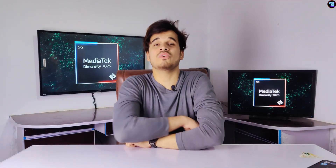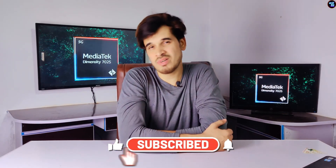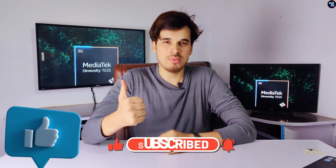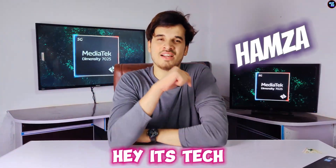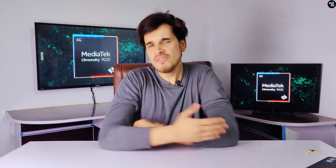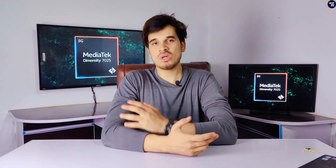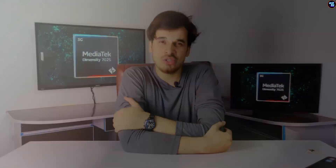That was the full review of the MediaTek Dimensity 7025. If you learned something from this video, please subscribe to my channel and press the bell icon for new videos. Give it a thumbs up and leave your thoughts in the comments below. My name is Samzad, this is Hairstick, and see you in the next video. If you want to watch the full review of the MediaTek Dimensity 6300 or the MediaTek Dimensity 9300, those videos are linked here. Thank you for watching.